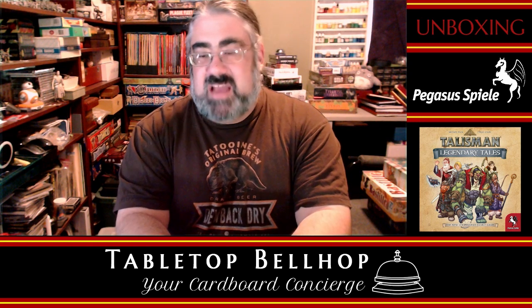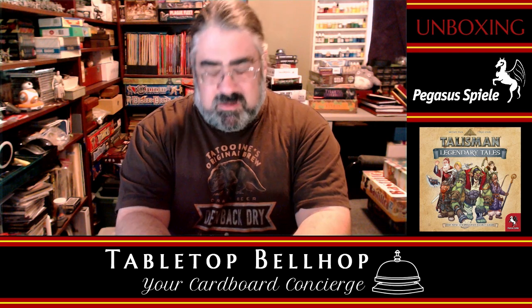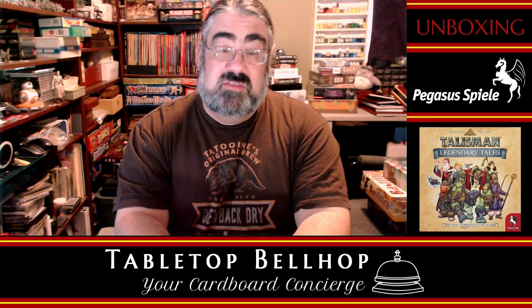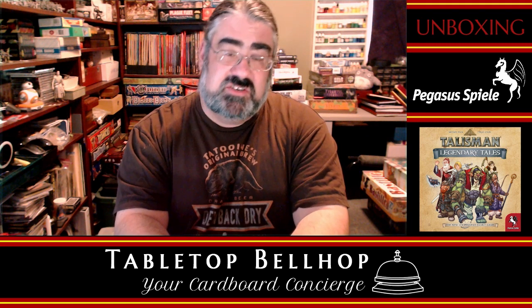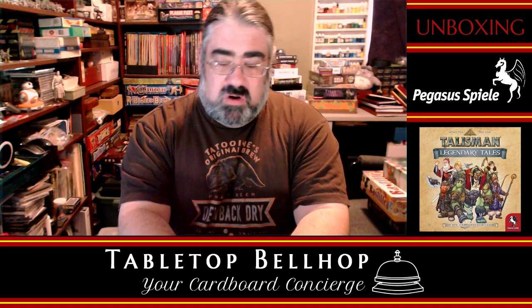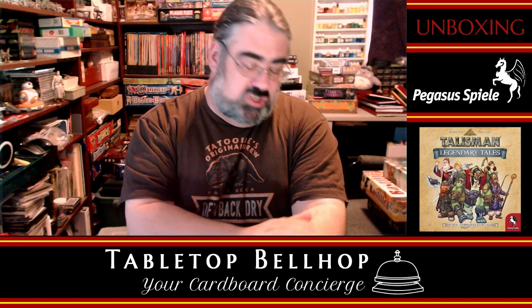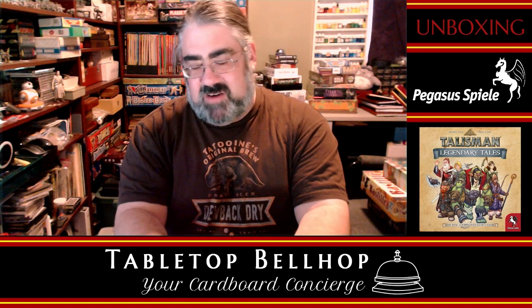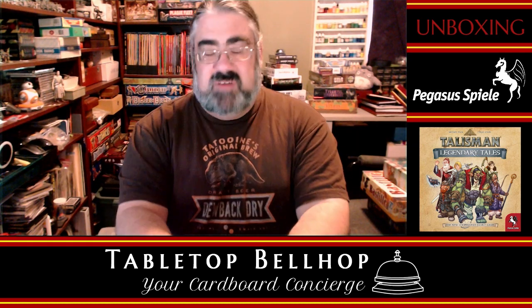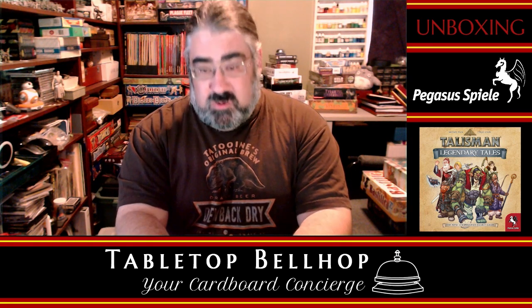On that website, you can also find the answers to those gaming questions, but if you're not one for reading blogs, you can also find those answers live on Twitch every Wednesday night at 9:30 p.m. Eastern, where Sean and I record the Tabletop Bellhop Gaming Podcast. If you can't join us live, you can tune in on Tuesdays, where we go live on all the podcatchers — Spotify, Apple, all those things. You can find us as the Tabletop Bellhop Gaming Podcast, and you can catch a video version of that on YouTube.